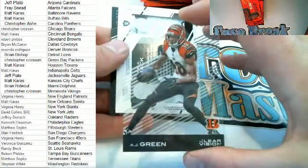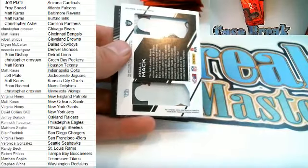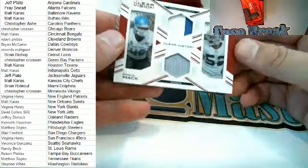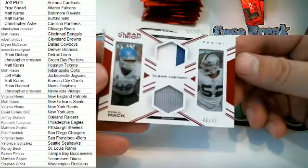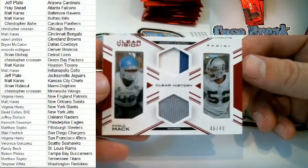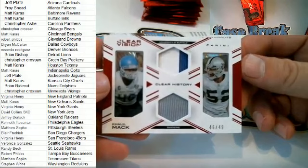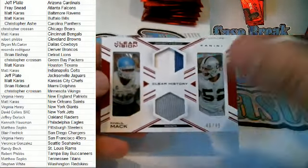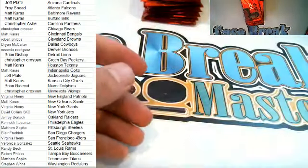Here we go — AJ Green right here for the Bengals. We got another hit here for the Raiders — oh yeah, Khalil Mack! Clear History card, 46 of 49 right there, very nice, 46 of 49 for the Raiders — that is Jeff D, nice hit there for Jeff. And then we got a Mike Evans Tampa right here.